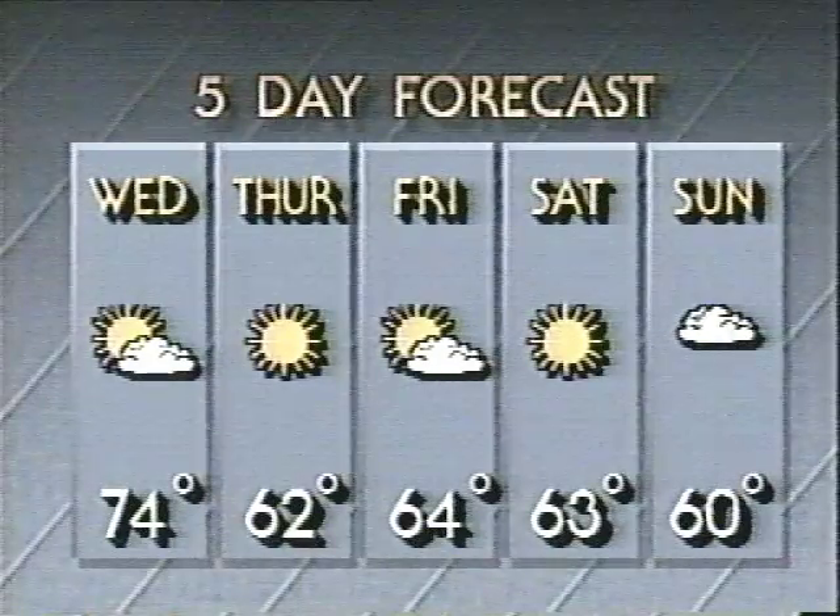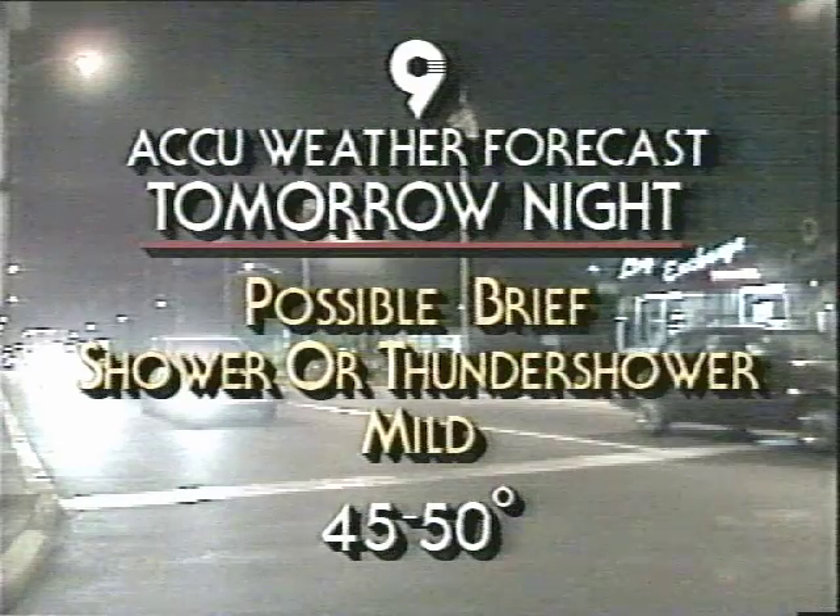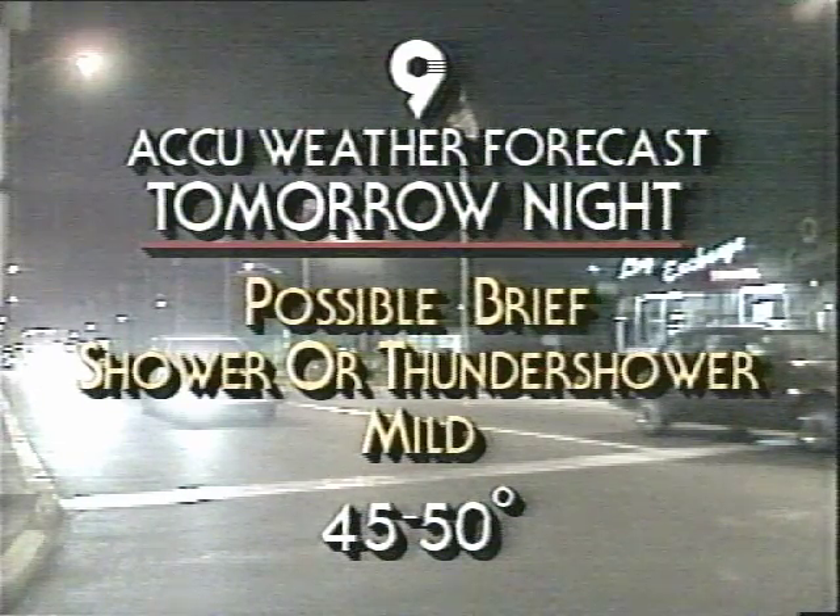Also available from AccuWeather: the famous forecast briefing service that can make your weathercaster the master of your market. With this exclusive service, you receive consultations with your forecaster, the exclusive and highly accurate five-day forecast, plus the use of the highly promotable AccuWeather name.